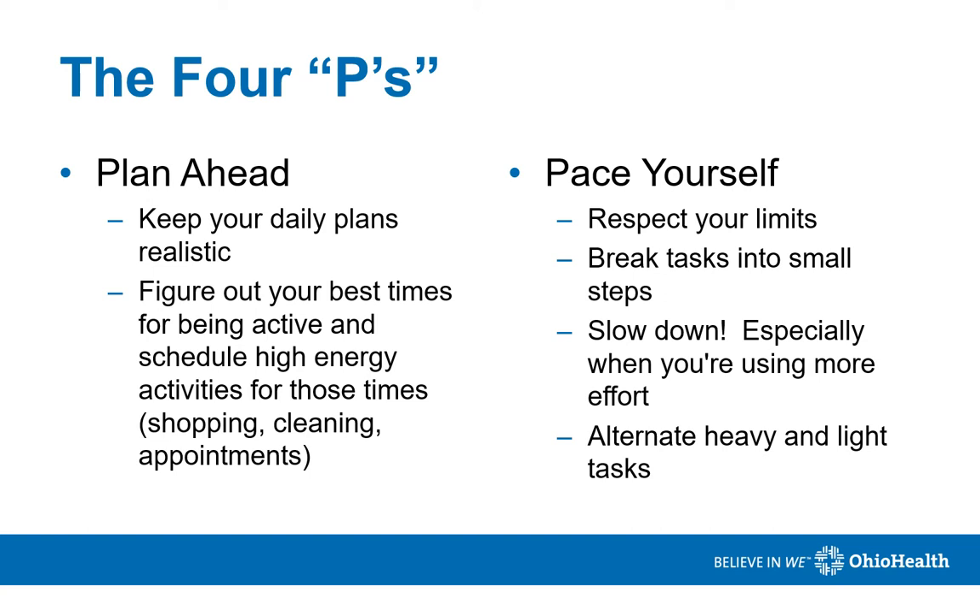It's also important to pace yourself. Respect your limits — everybody has them. Take breaks as you need them. It's important to slow down, especially when you're using more energy. Alternate heavy and light tasks throughout the day to keep your energy levels high.